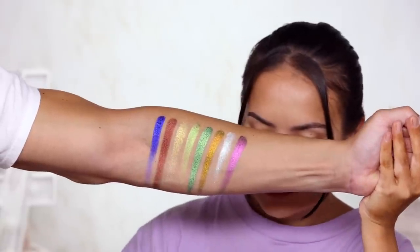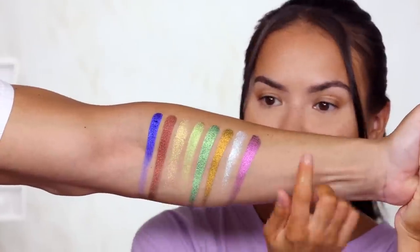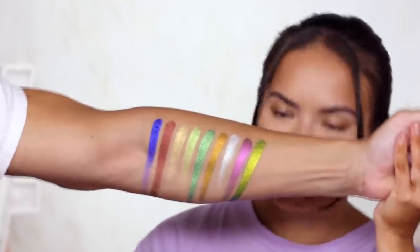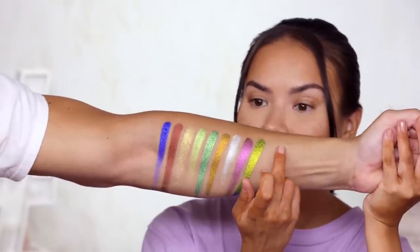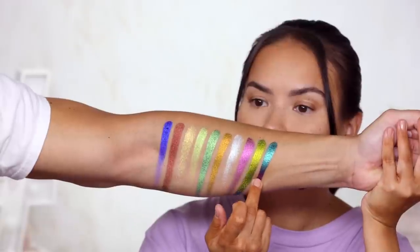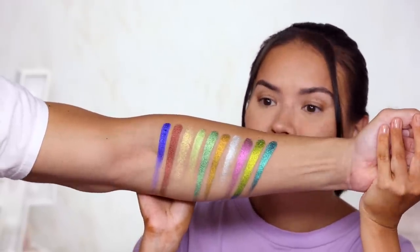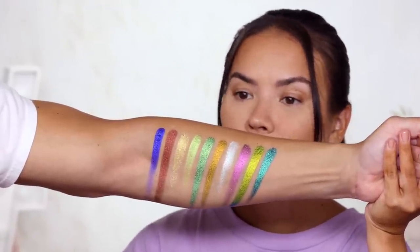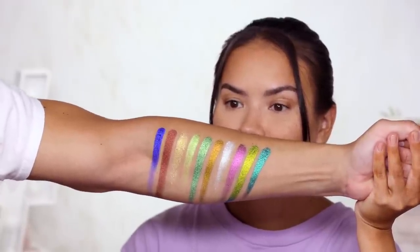Escapism — this one looks emerald in the pot, but then on my finger it's totally different. That's crazy. Awakening — oh my god, it's like a turquoise purple. I'm so obsessed, it's like the best combo ever. I feel like my eyes are high — this is just too much for me to take.